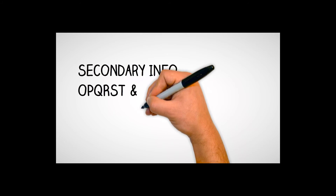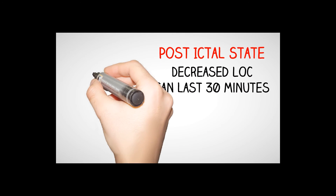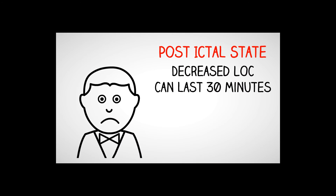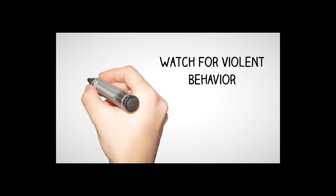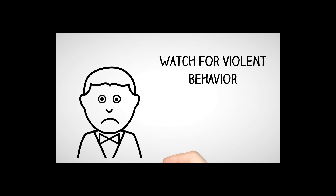Also get secondary information using OPQRST and a SAMPLE history for the patient. The patient may have a post-ictal state, which is a decreased level of consciousness that can last about 30 minutes. Watch out for violent behavior when the patient is in their post-ictal state — remember, they don't know what they're doing at that point.